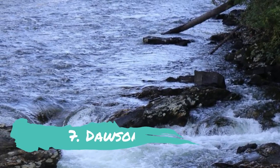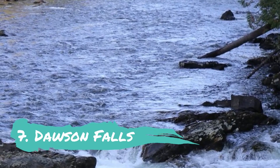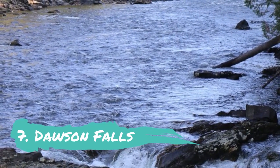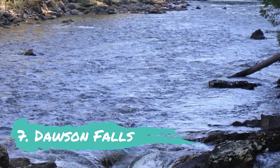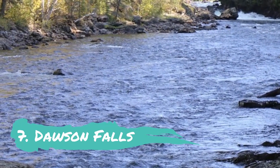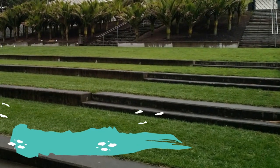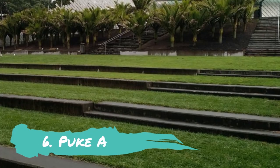Number 7: Dawson Falls. Another of the region's stunning natural beauties is the charming Dawson Falls, which is tucked away within the sizable Egmont National Park. It is about an hour's drive from New Plymouth and is located on the southern slopes of the enormous Mount Taranaki stratovolcano, in a very beautiful and remote location.